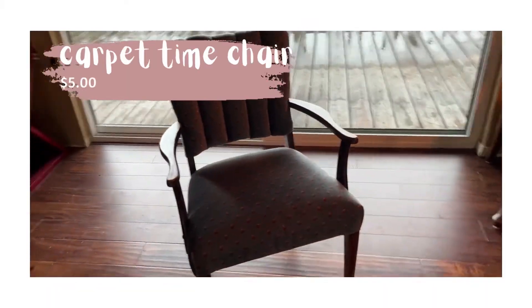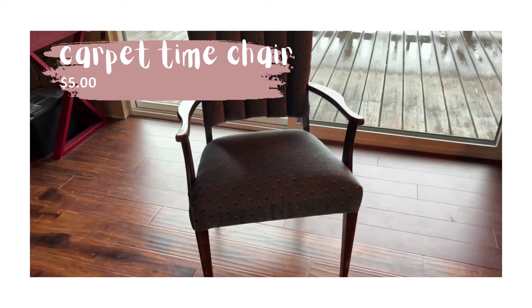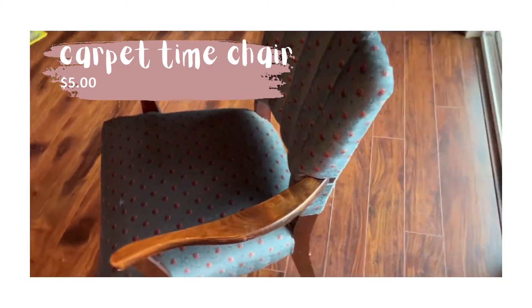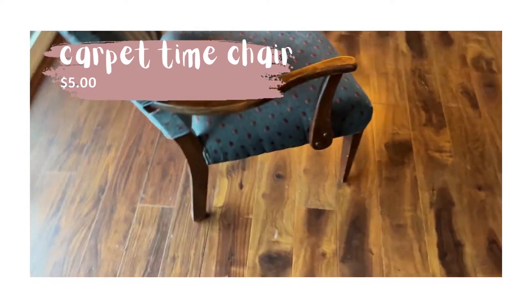Next, I found a great chair for carpet time. I'm really excited about this chair because I'm going to place it next to my carpet so that when students come down for morning meeting, story time, or read-aloud, I will have a chair close to their height that I can sit in.